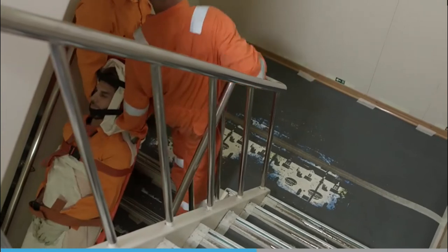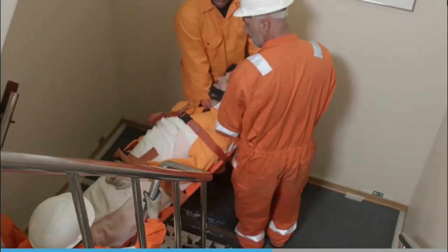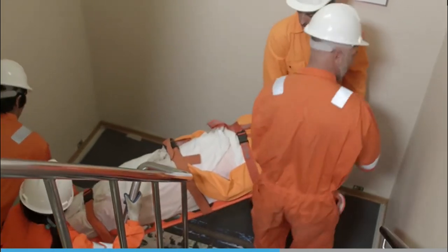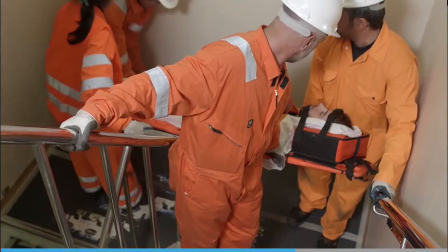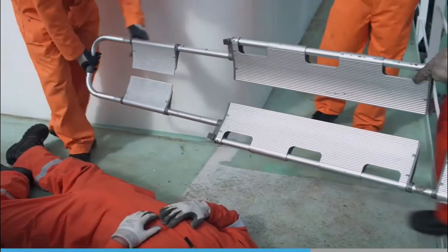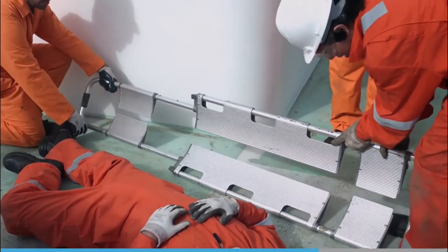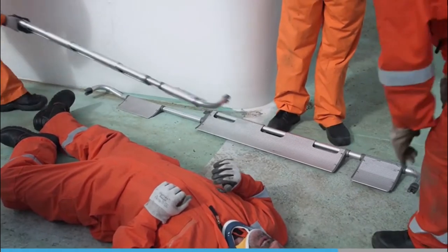When dealing with a spinal injury, a spinal board would be more appropriate, as it is made of rigid plastic with a series of straps and head blocks to secure the casualty and maintain the alignment of the head, neck, and back.